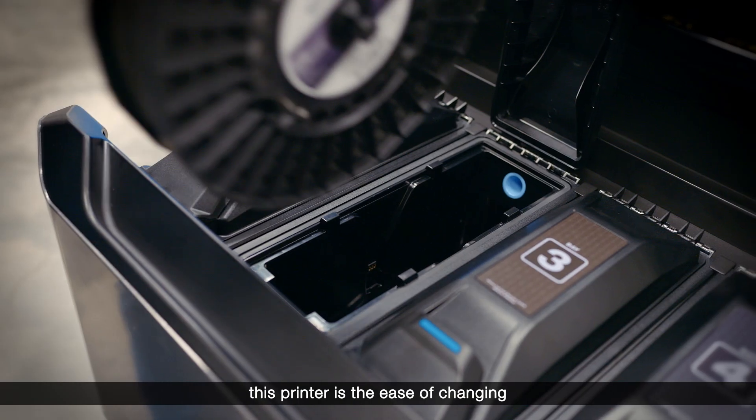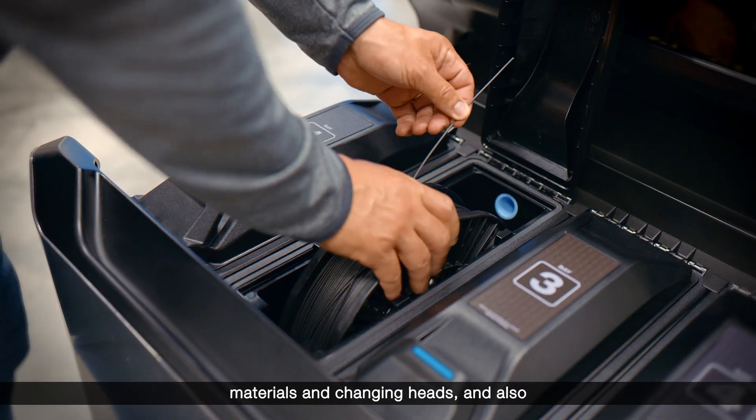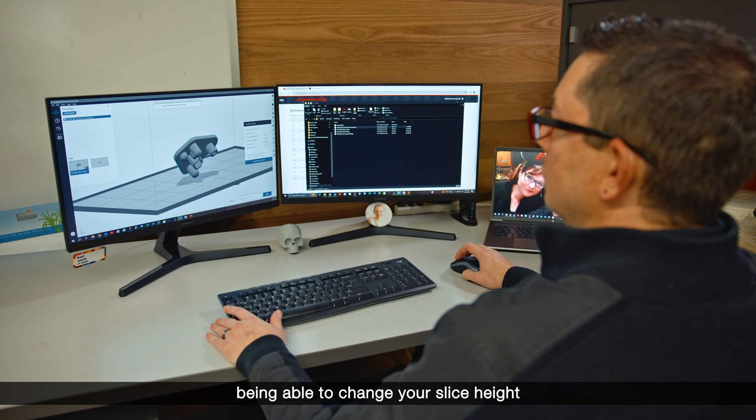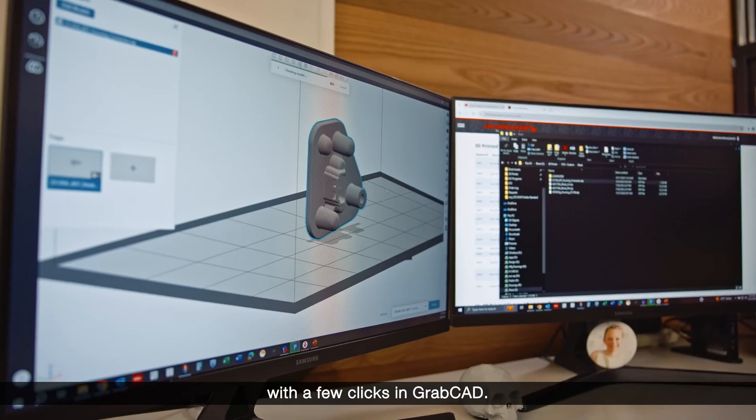Another thing I really like about this printer is the ease of changing materials and changing heads, and also being able to change your slice height with a few clicks.